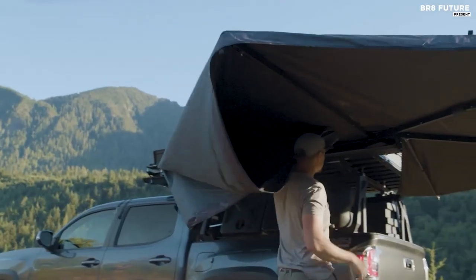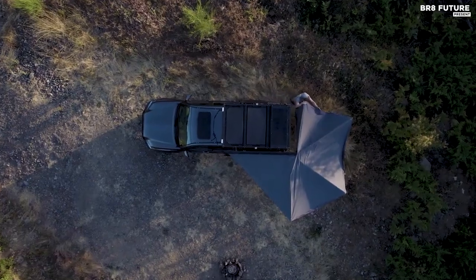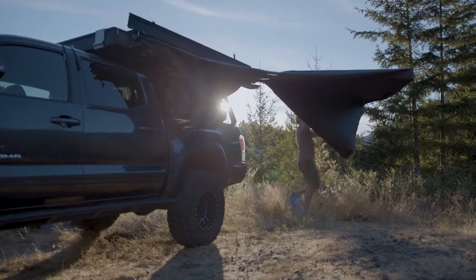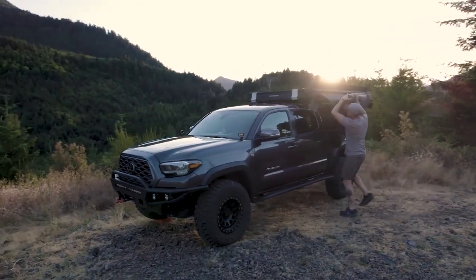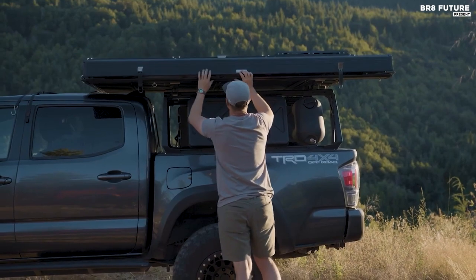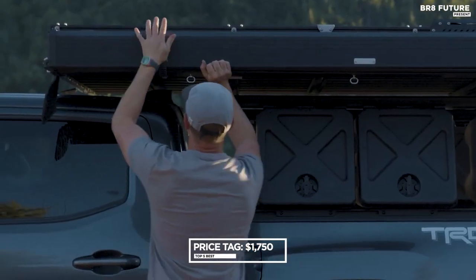Setting it up is as easy as unfolding and latching, quicker than brewing coffee. Unlike zippers on soft shell awnings, this simply folds and latches shut. Durable water-repellent coating ensures you stay dry in unexpected weather, making it a reliable four-season shelter. Yours at $1,750.